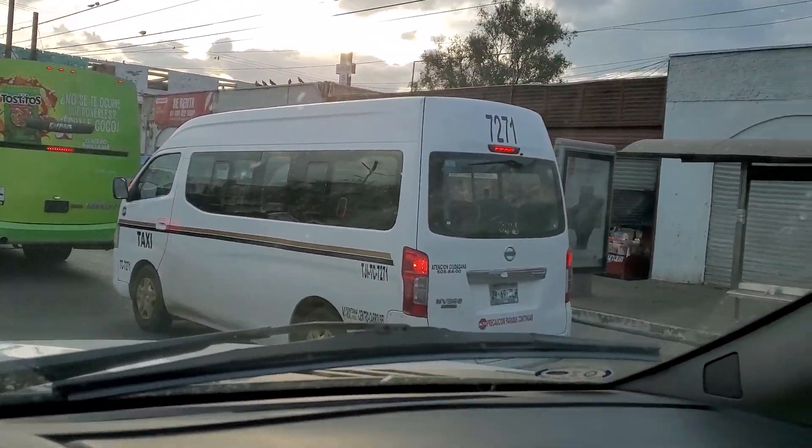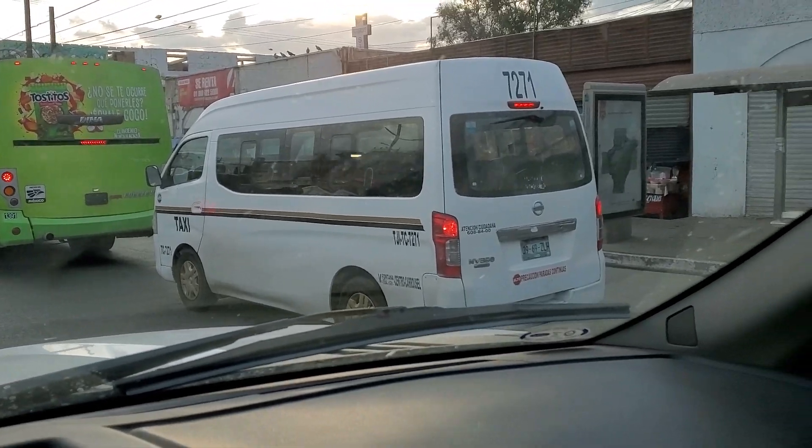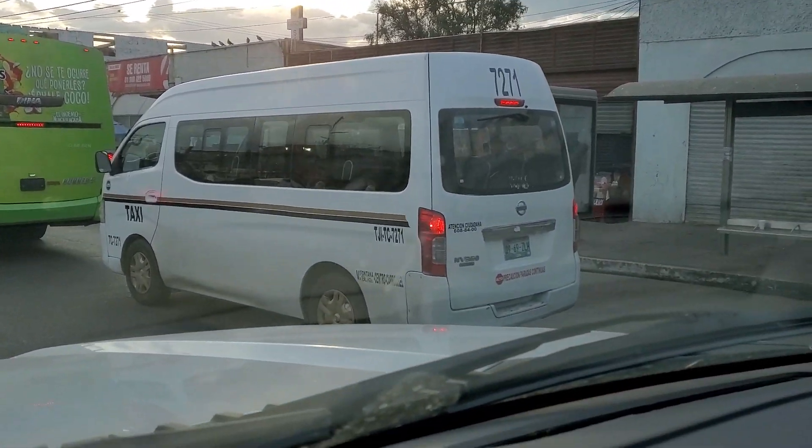Check out that sweet van. That is a Nissan van. That thing could be super fun.